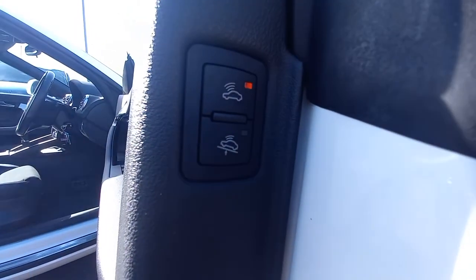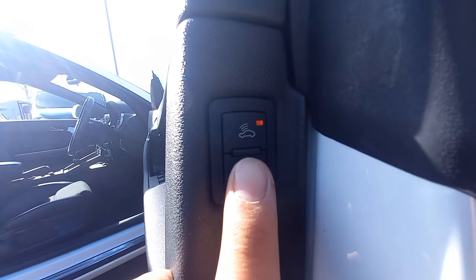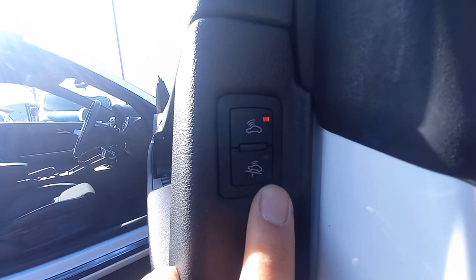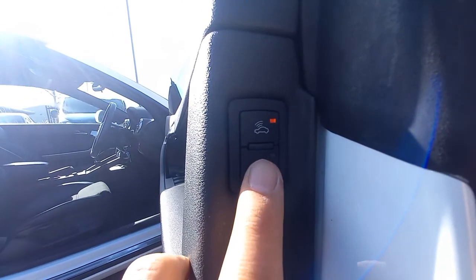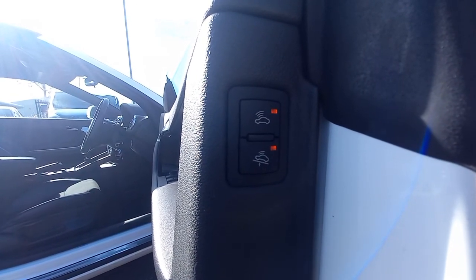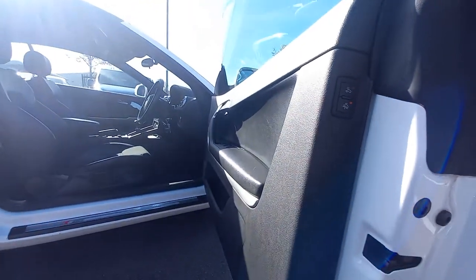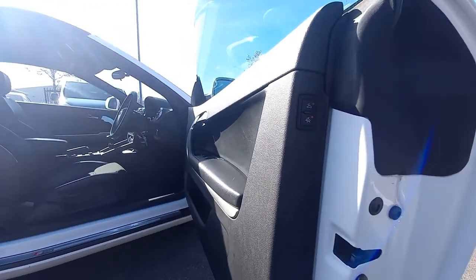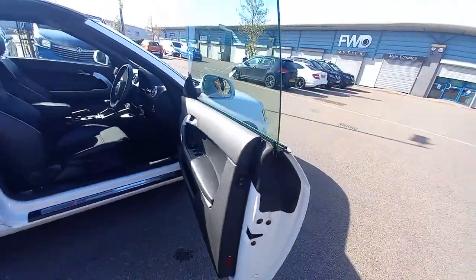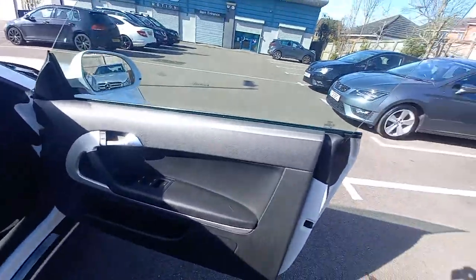The other button is for when the vehicle is being towed. If the car is on a recovery wagon and you want to lock it, you press that and set the alarm — the motion sensors won't trigger. Without doing that, you get vibrations from the wagon setting the alarm off, which is why you see car alarms going off on recovery wagons on the motorway.